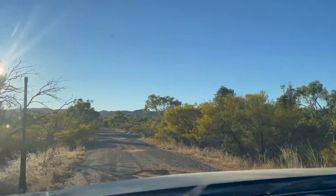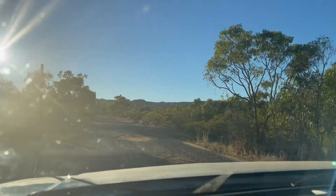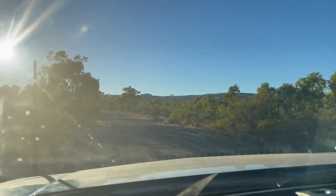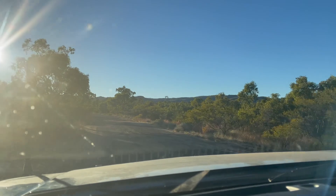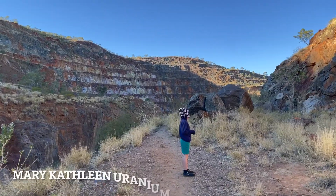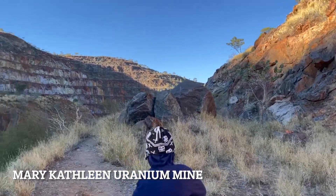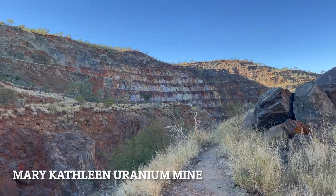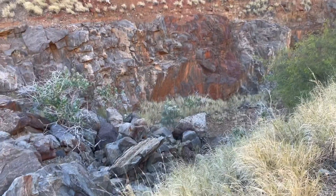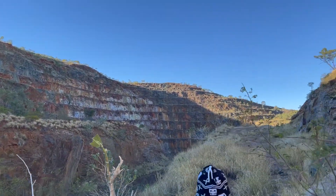We're driving up the old road from Mary Kathleen township into the uranium mine - the abandoned mine. It's the old bitumen road that's full of potholes. It's very cold and windy. Here's all the offcuts from the uranium mine.